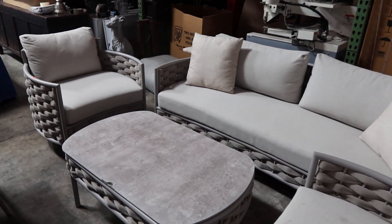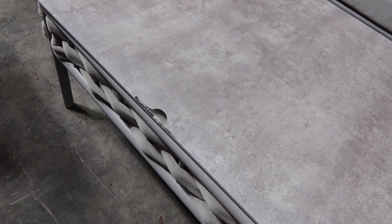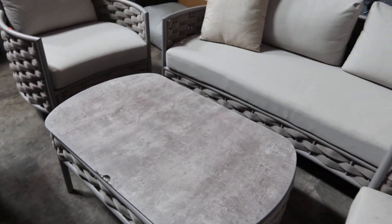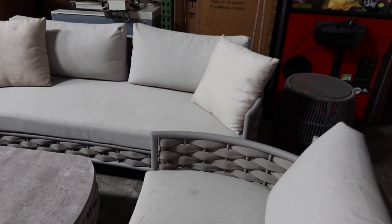Unfortunately, bringing this here, the coffee table has a little chip right there on the glass coating, which in my opinion is not a big deal considering how expensive these are. These are very comfortable, and one of the seats has two little small stains right there. Other than that they look brand new.